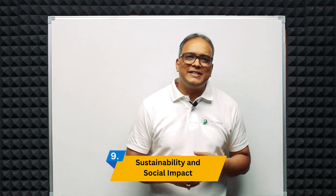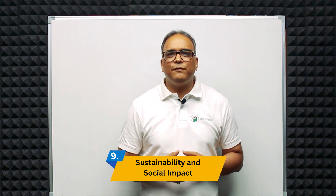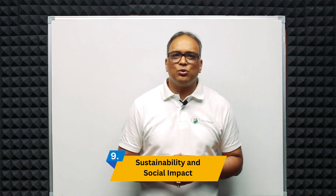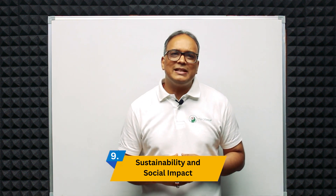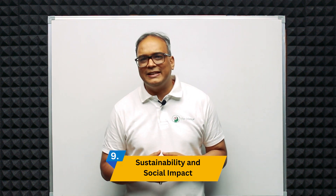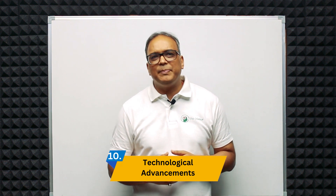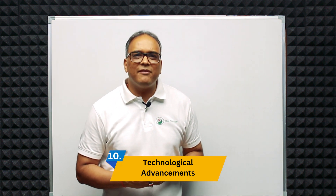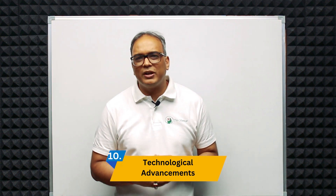Ninth is sustainability and social impact. Designers are increasingly focusing on sustainable and socially responsible design solutions, addressing environmental challenges and societal needs. Tenth is technological advancements — advances in digital design tools and 3D printing technologies are empowering designers to create complex and innovative products more efficiently.